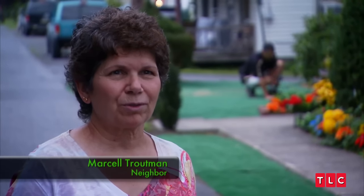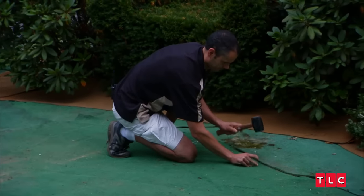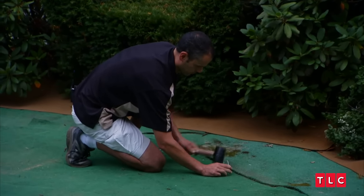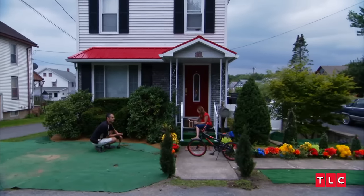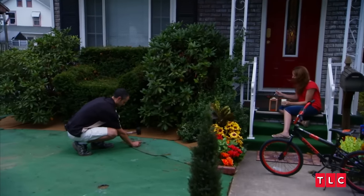I think the artificial landscaping looks a little bit tacky. I would have done their landscaping differently and not used miniature golf grass. Some people spend over $1,500 a year on landscaping. We didn't spend barely anything.